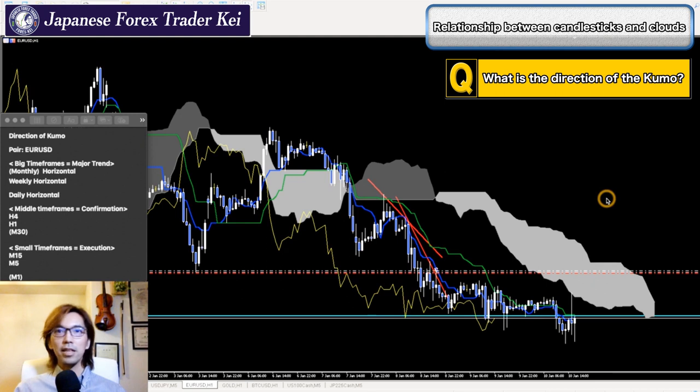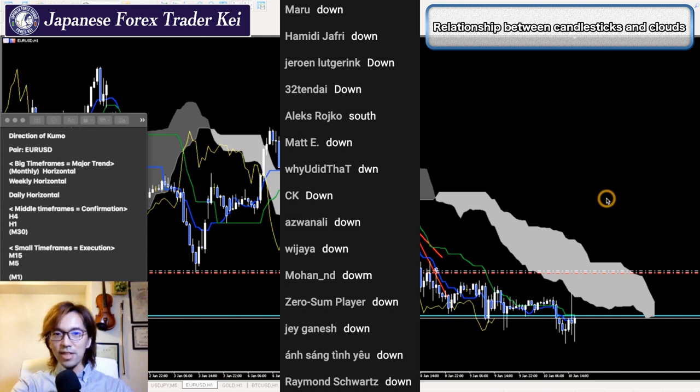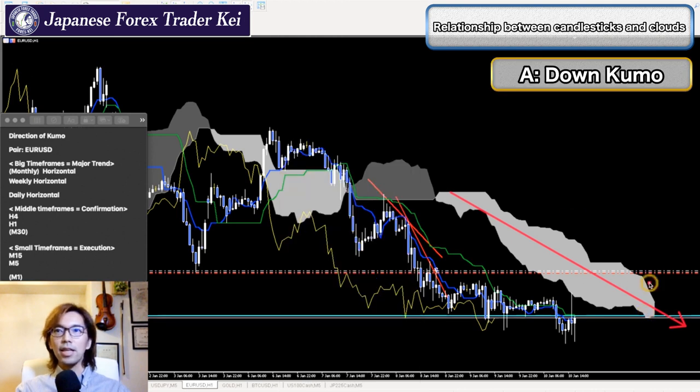I'm taking trades based on the 1-hour chart as a bigger timeframe. Just looking at the Kumo's direction — it's going down, right? It's so obvious that it's going down. Plus, Senkou Span 2 is becoming down here, so this can be another confirmation that the market has pretty strong bearish momentum right now.